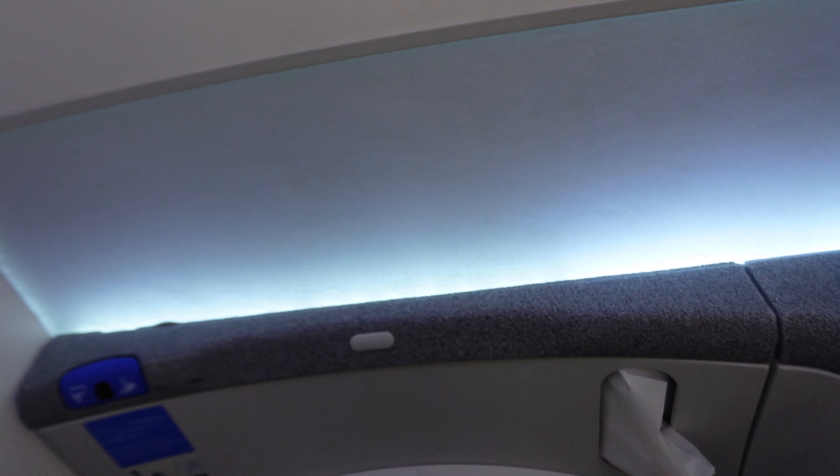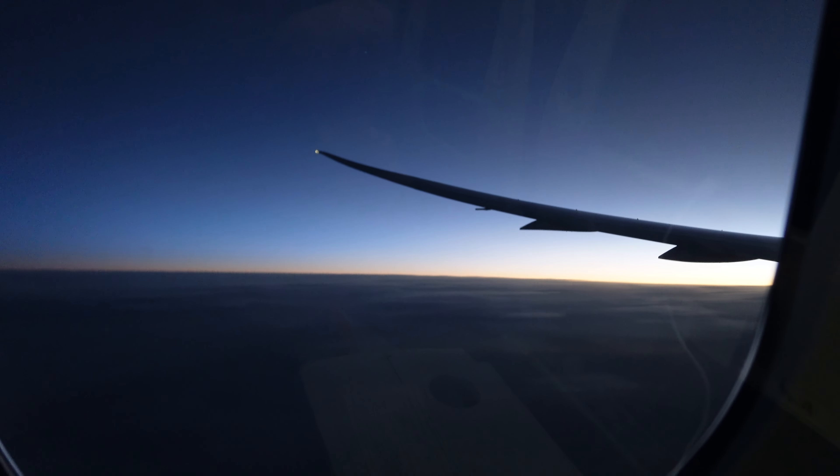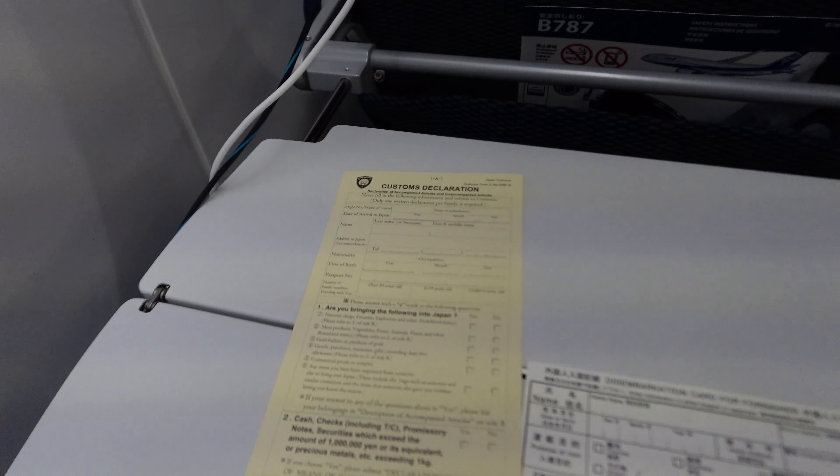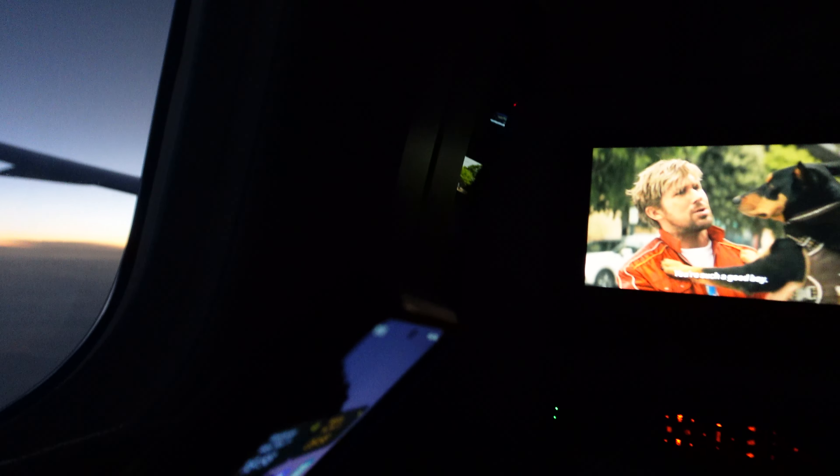If you've flown on a Dreamliner before, the lavatories are pretty much all the same, but as per Japanese custom, this toilet has a bidet. Before passing out, flight attendants came around with customs and declaration cards along with green tea. The generous legroom and recline, even in the last row, made for a comfortable nap — I had zero issues passing out here.